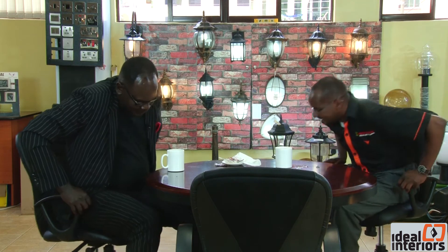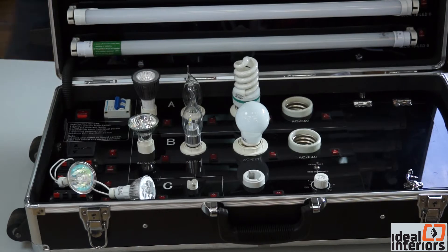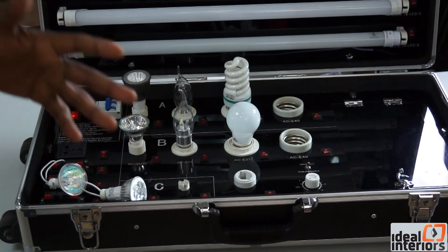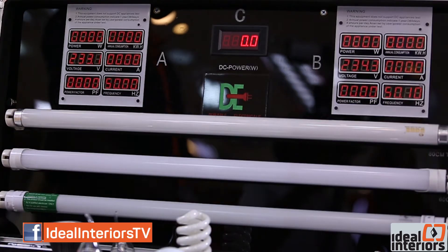Ken, I certainly want to see that. Ken introduced Pete to an interesting gadget that enabled you to do an energy audit showing how much power individual lights and other electrical appliances are consuming in your home. Before we do the energy audit with another set of system where we actually go to the power system itself, this is what we use to show you what kind of lighting you're using, what we want to replace, and the kind of savings that you will be getting.